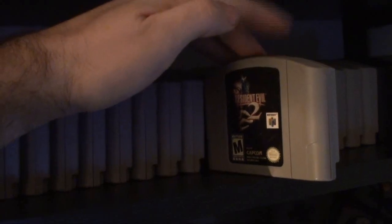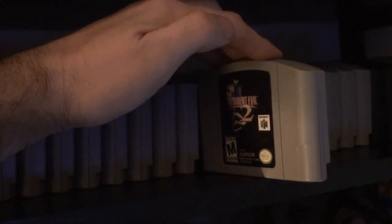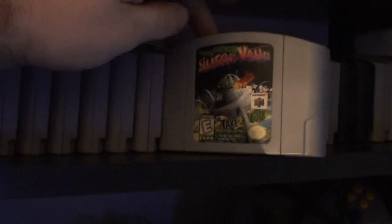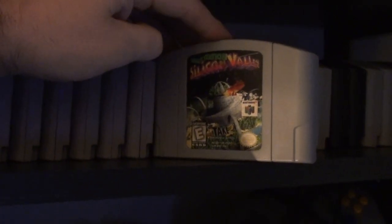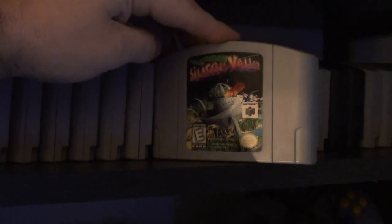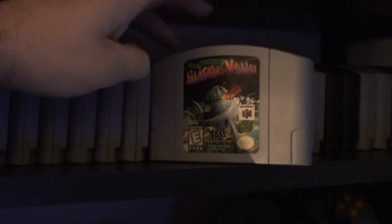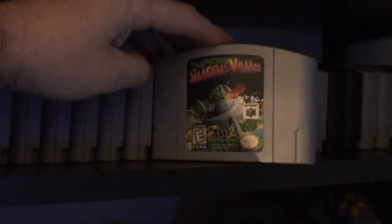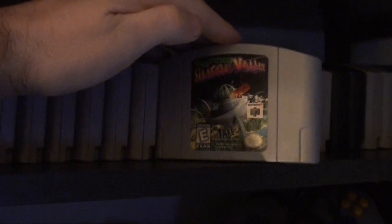Resident Evil 2 — Toys R Us, back in the early 2000s, I think it was launch. Space Station Silicon Valley — rented this one back in the day. Make sure you have the original jumper pack, because it likes to freeze and crash if you're using the expansion pack. I lost my jumper pack and only have the expansion pack — it's still beatable but it crashes sometimes, so just be aware of that.